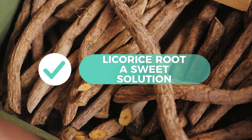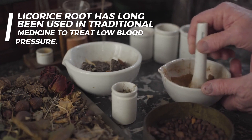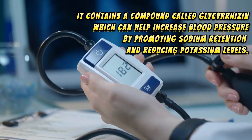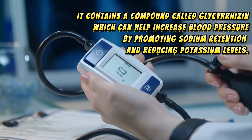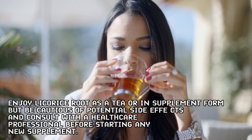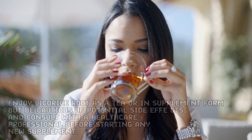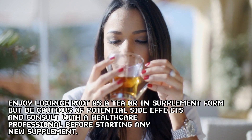8. Licorice root: a sweet solution. Licorice root has long been used in traditional medicine to treat low blood pressure. It contains a compound called glycyrrhizin, which can help increase blood pressure by promoting sodium retention and reducing potassium levels. Enjoy licorice root as a tea or in supplement form, but be cautious of potential side effects and consult with a healthcare professional before starting any new supplement.